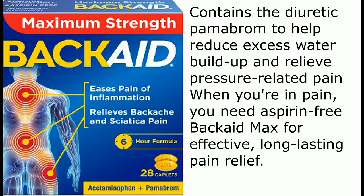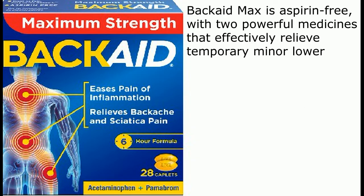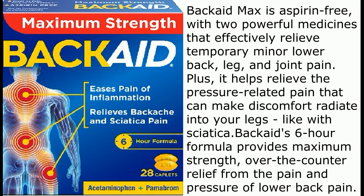You need aspirin-free BackAid Max for effective, long-lasting pain relief. BackAid Max is aspirin-free, with two powerful medicines that effectively relieve temporary minor lower back, leg, and joint pain. Plus, it helps relieve the pressure-related pain that can make discomfort radiate into your legs, like with sciatica. BackAid's 6-hour formula provides maximum strength over-the-counter relief from the pain and pressure of lower back pain.